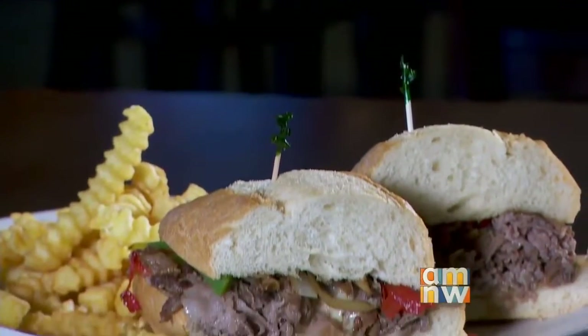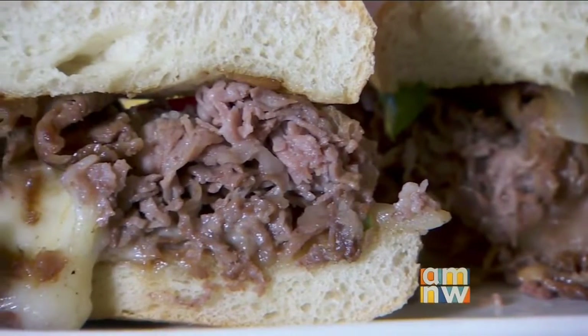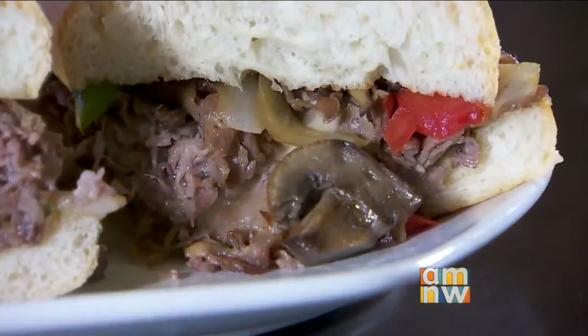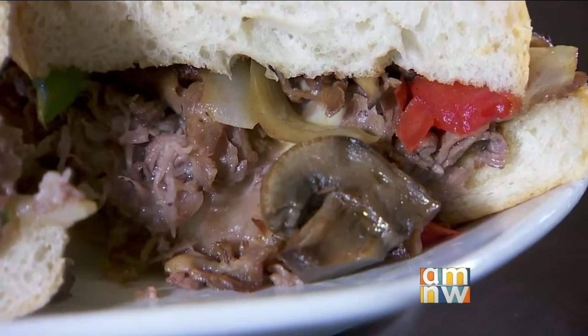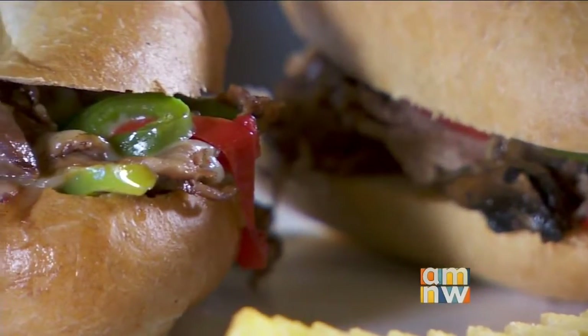The Philly steak is cut directly off our roasted prime rib. It's thinly sliced, and we sauté it with grilled onions, red and green bell peppers, and provolone cheese mixed right in. The caramelized onions with the red and green bell peppers give a little bit of bite to it as well.